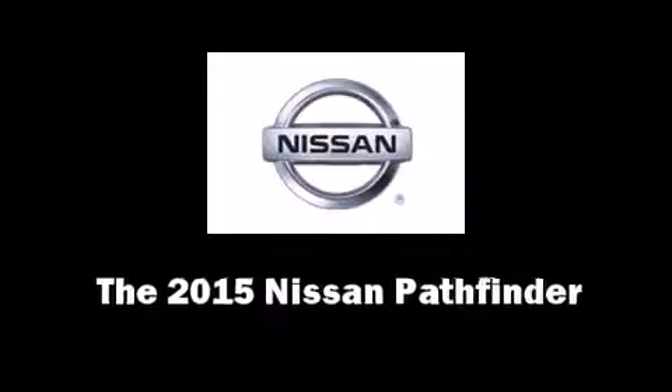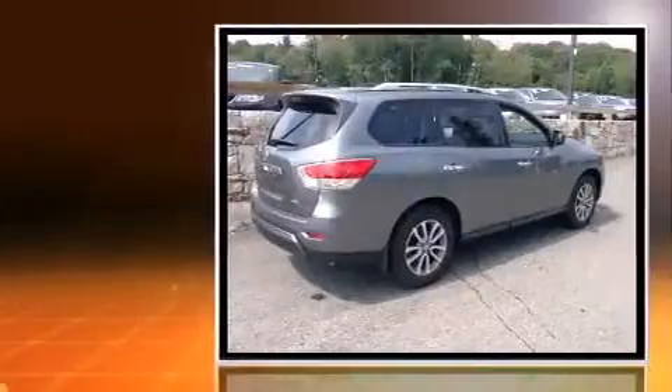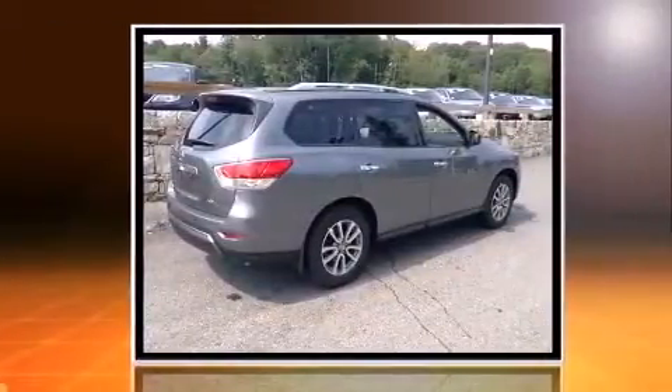The 2015 Nissan Pathfinder. It features an automatic transmission, four-wheel drive, and the 3.5-liter six-cylinder engine.